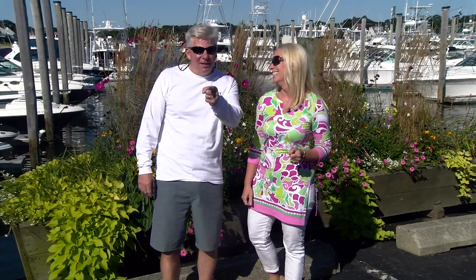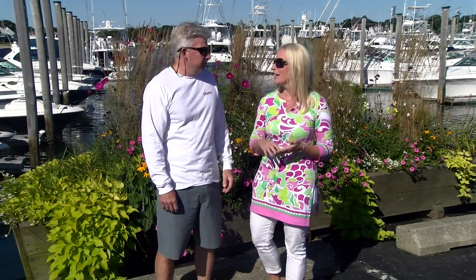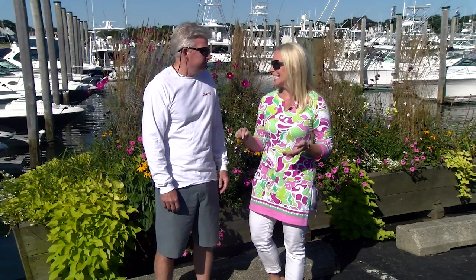Welcome to New England Boating. I'm Parker Kelly and I'm Tom Richardson. Today we're coming to you from Hyannis, Massachusetts on Cape Cod. We're actually in the town of Barnstable — Hyannis is one of seven villages in Barnstable.